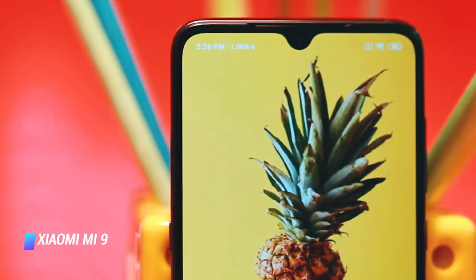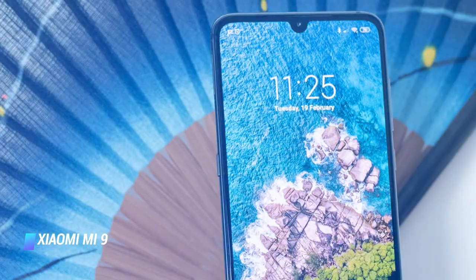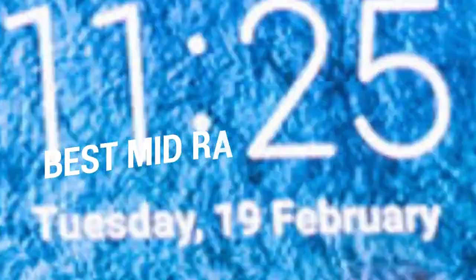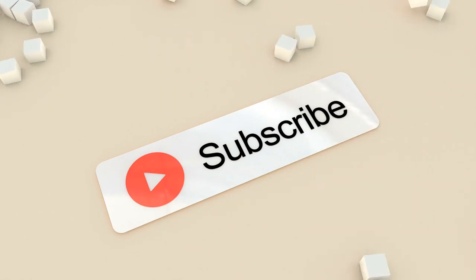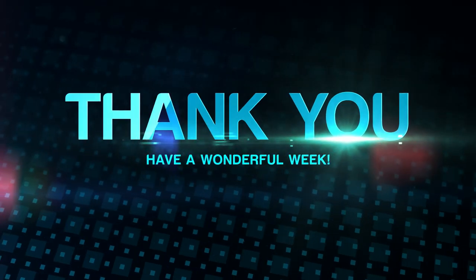The Mi 9 can hold its own against the might of Apple and Samsung at a much more affordable price point, and is definitely worth considering when you're seeking out a new smartphone. That brings us to the end of our review and buyer's guide for the best mid-range smartphones. Let us know in the comments what your favorite one is, and if you like this content, don't forget to subscribe and get notified when we launch new videos. Thanks for watching!